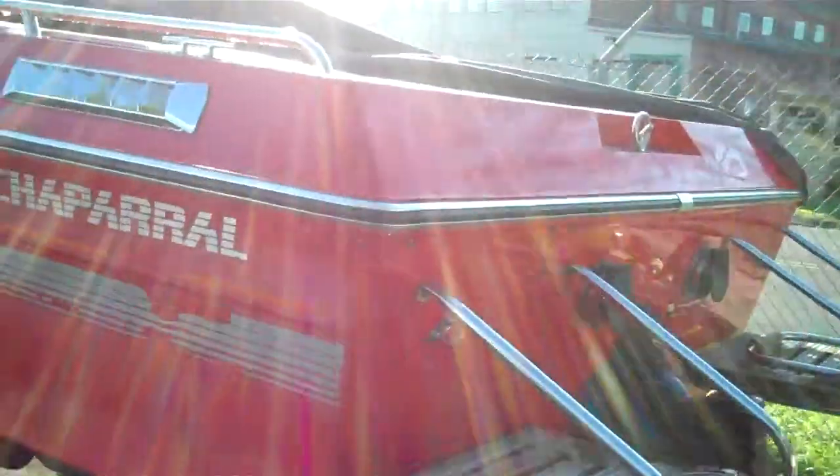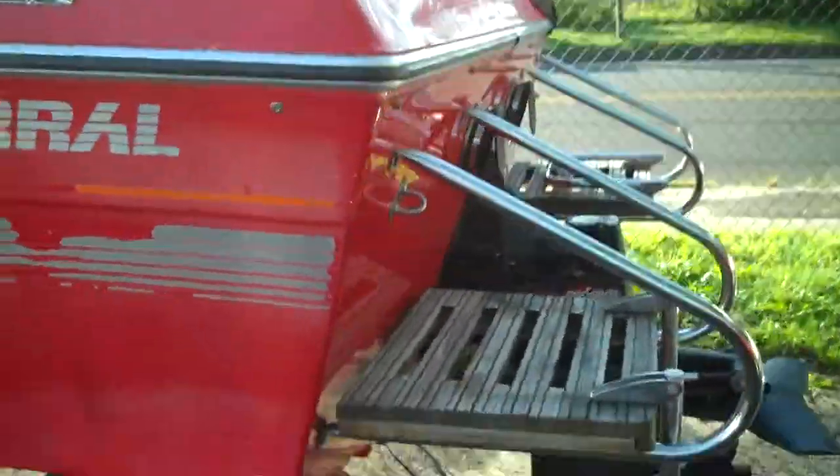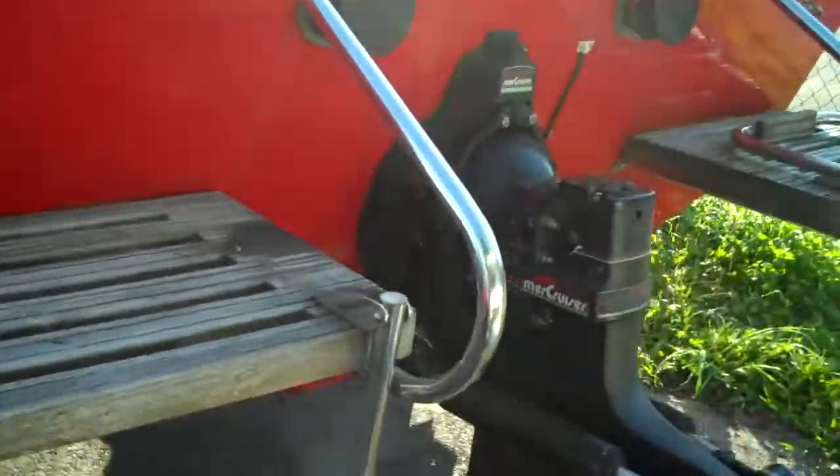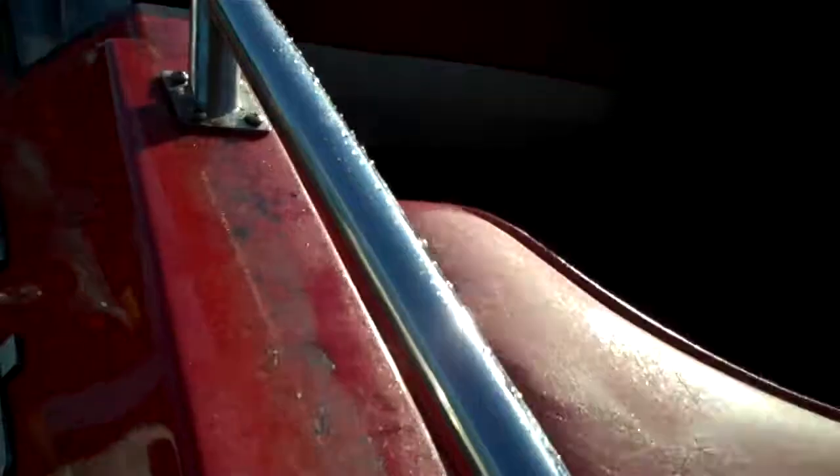Here's the boat that we have for sale. It's a Chaparral, 350 Chevy powered. Everything's basically rebuilt on this boat — all the out drive, the interior — everything's ready to go.